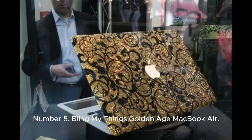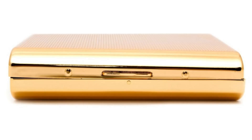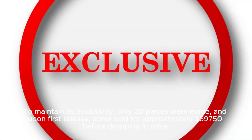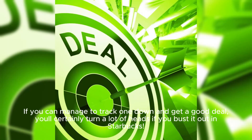Number 5: Bling My Things Golden Age MacBook Air. Price: $26,000. Released in 2008 at CeBIT, the world's largest computer expo, this was one of the first-ever laptops to be coated in 24-karat gold and 12,000 Swarovski crystals. To maintain its exclusivity, only 20 pieces were made, and upon first release, some sold for approximately $39,750 before dropping in price. Today, your $26,000 gets you a 1.6GHz Intel Core 2 processor, 2GB of RAM, an 80GB hard drive, and a 13-inch display.